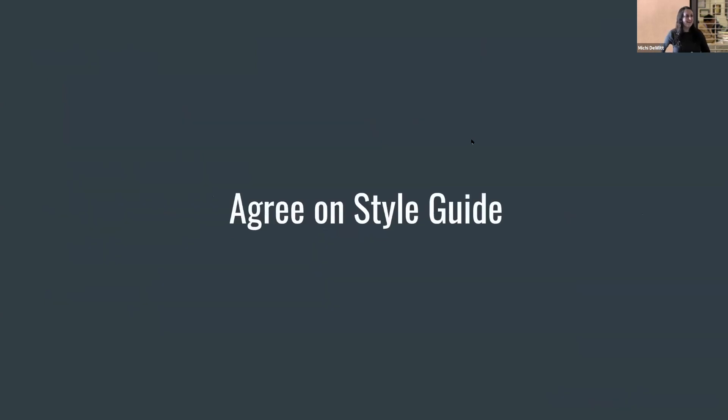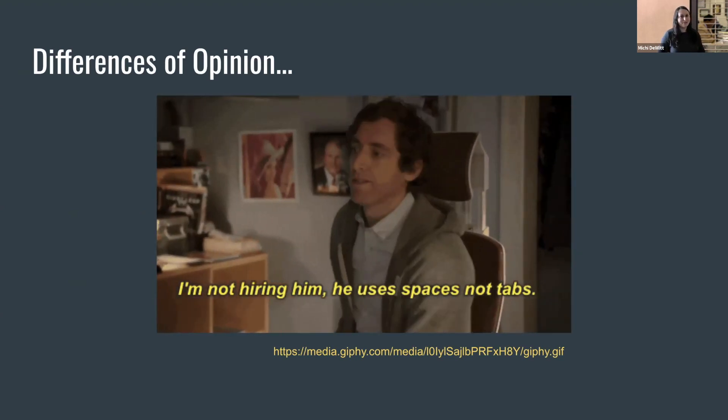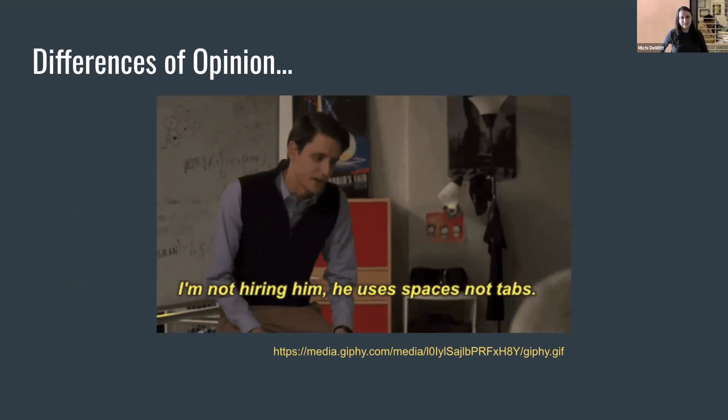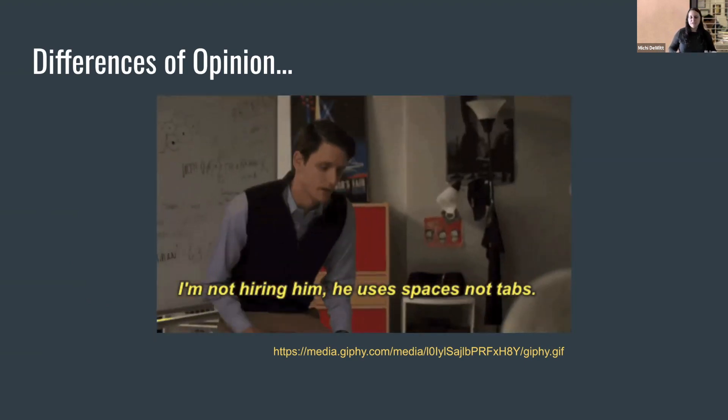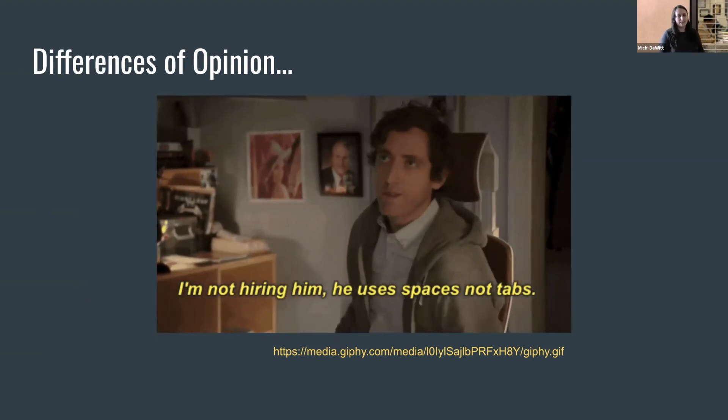The first thing you have to do is agree on the style guide, and this can probably be the most difficult part, because a style guide at the end of the day is just a set of opinions that your entire team has agreed are correct. And we all know that developers are very opinionated, especially when it comes to style guides. But let's pretend you've chosen and agreed on the style guide — now you need to implement it.